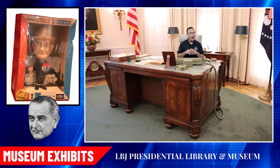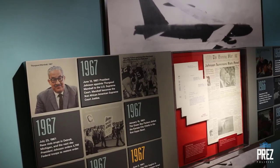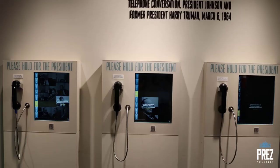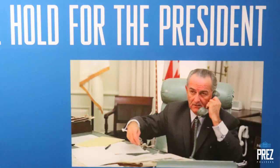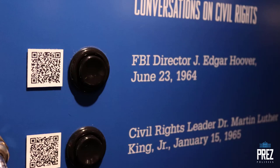I'd highly recommend giving yourself about an hour and a half to two hours to tour the museum and really take in the exhibits. The exhibits are set up chronologically or topically, and there are interactive exhibits including a photo opportunity with Lyndon Johnson demonstrating the famous 'Johnson treatment,' where he would get in people's personal space to work them over on legislation. There are also telephone conversation stations throughout the museum where you can pick up a phone and listen to LBJ talking to a congressman or cabinet member, or scan a QR code at each exhibit to listen on your cell phone.